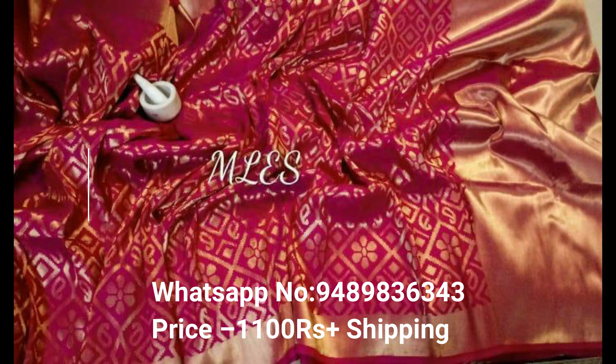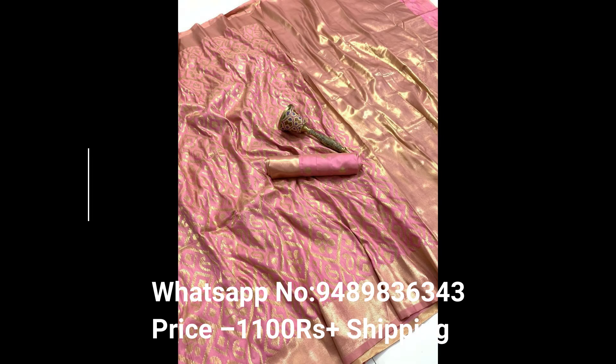We always trust in quality — premium quality, 100% original. Beware of low quality in the market: not zari thread and not soft material. Booking fast.